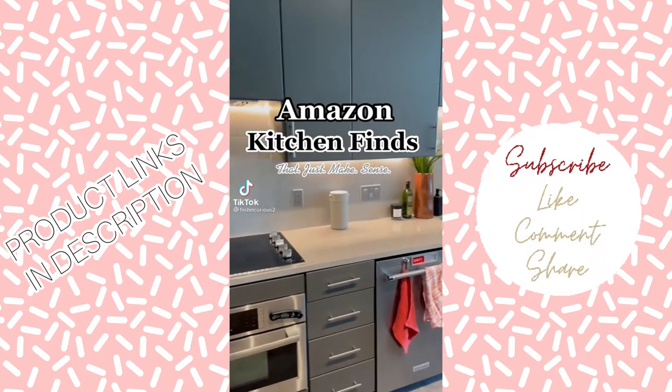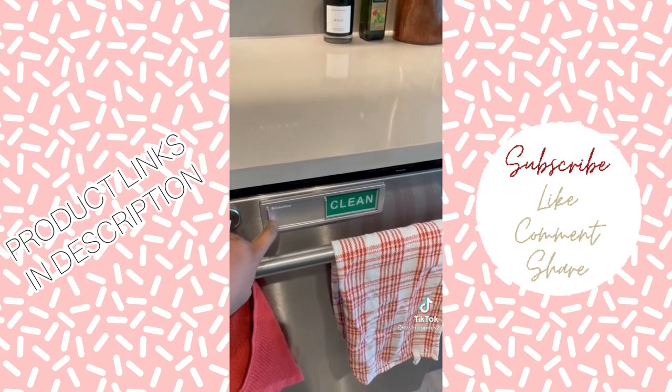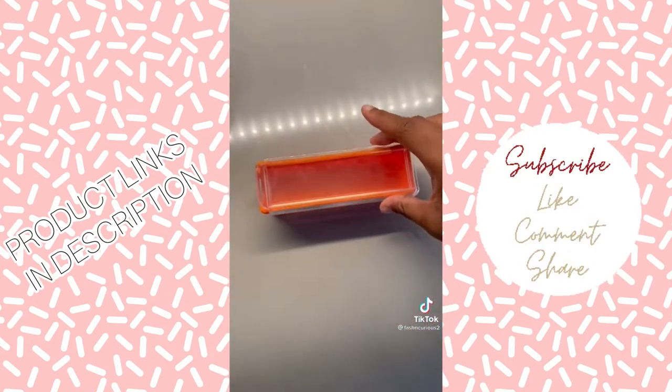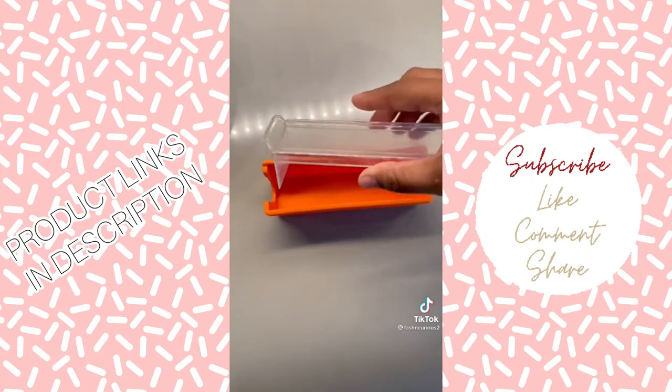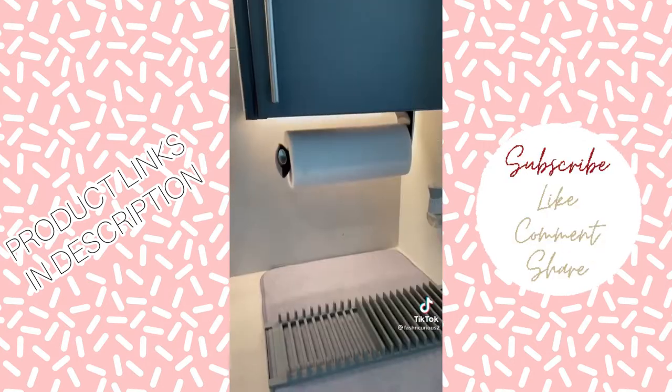Amazon Kitchen Finds Round 2. This dishwasher sign helps you remember if your dishes are clean or dirty. This is my favorite butter storage container because you can use the lid as a knife to cut your butter.